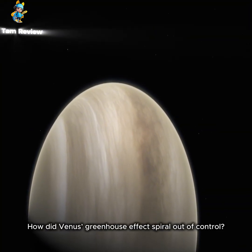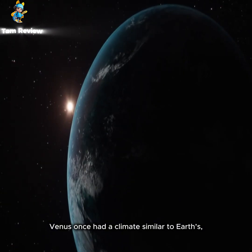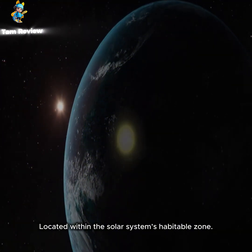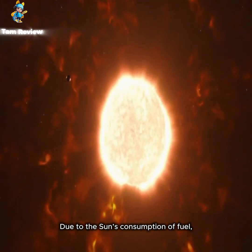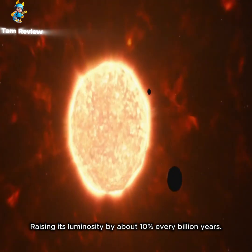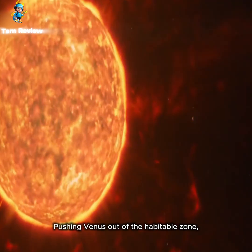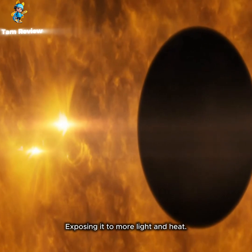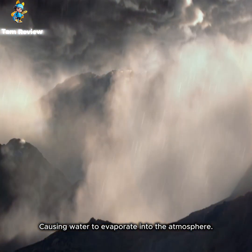So, how did Venus's greenhouse effect spiral out of control? Scientists speculate that Venus once had a climate similar to Earth's, located within the solar system's habitable zone. However, the habitable zone is not fixed. Due to the Sun's consumption of fuel, its fusion intensity gradually increased, raising its luminosity by about 10% every billion years. This caused the habitable zone to shift outward, pushing Venus out of the habitable zone and exposing it to more light and heat, leading to rising surface temperatures.